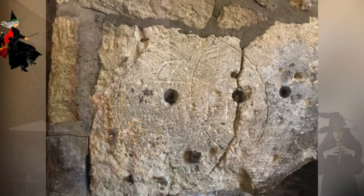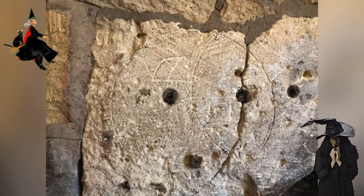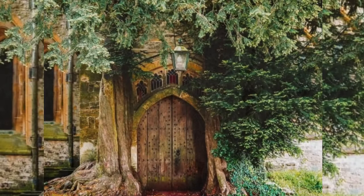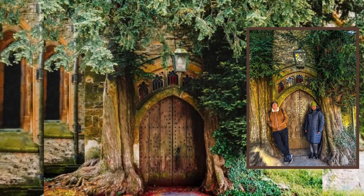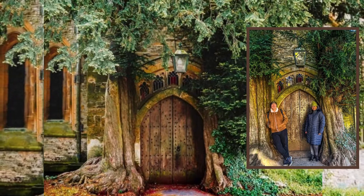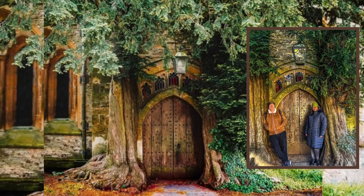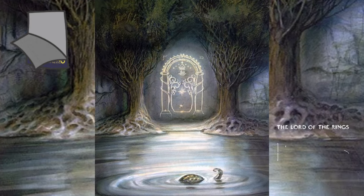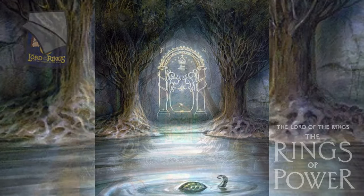Inside, look out for the witch marks edged into the 16th century fireplace in the dining room — they're there to ward off evil spirits. We then visited St. Edward's Church, which is home to a wooden door that looks like something from a fairy tale. Rumour has it the door was the inspiration behind J.R.R. Tolkien's West Gate of Moria, which actually appears in Lord of the Rings: The Fellowship of the Ring.